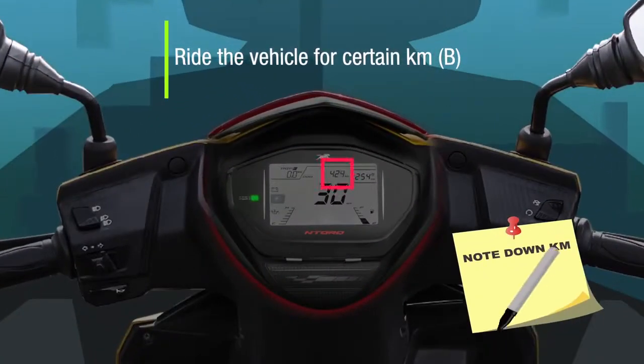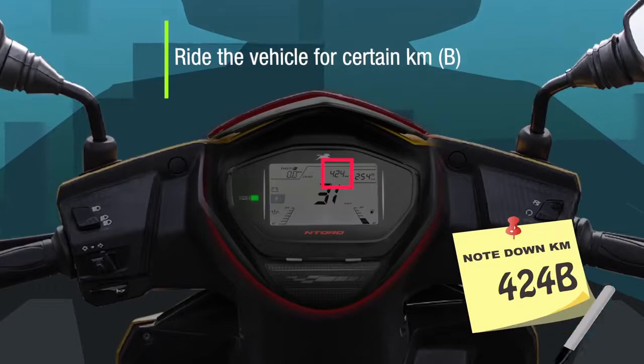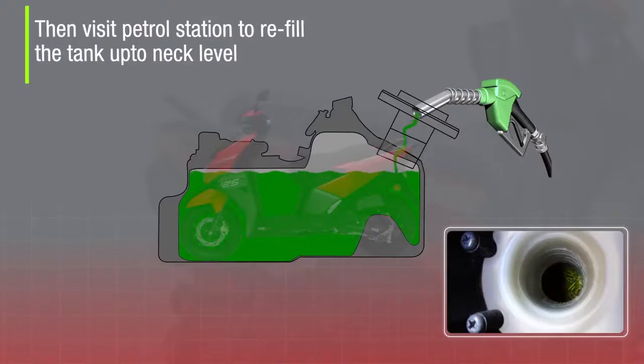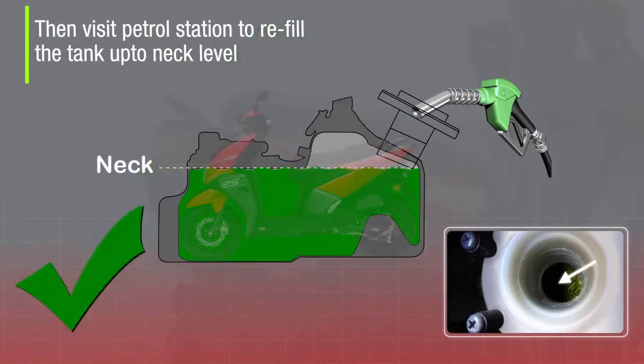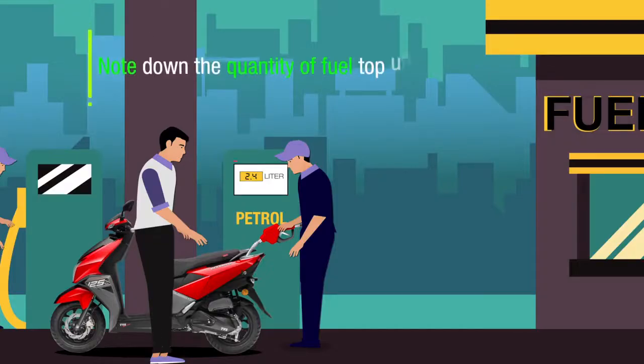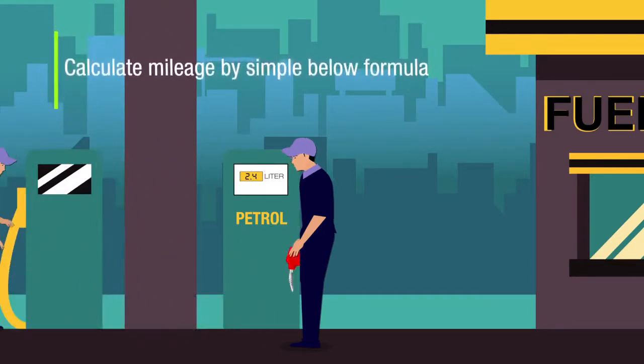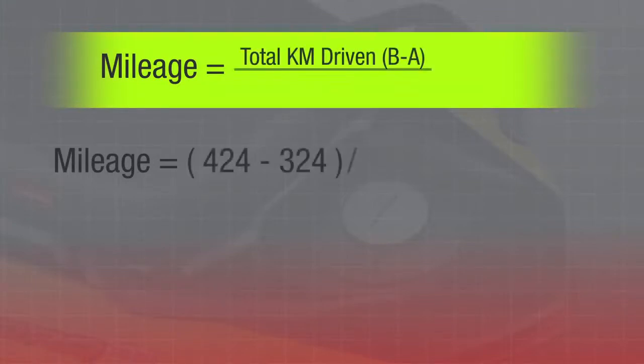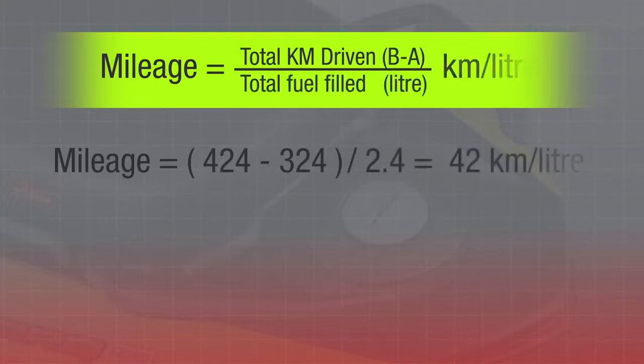Ride the vehicle for 100 kilometers, then visit the petrol station to refill the tank up to neck level. Note down the quantity of fuel filled and calculate mileage using the formula: Mileage = Total kilometers driven (B minus A) divided by total fuel filled in liters.